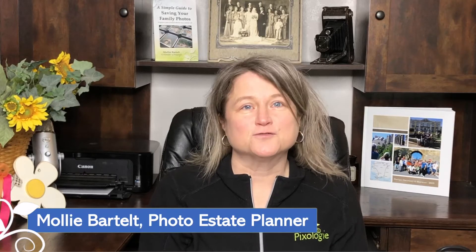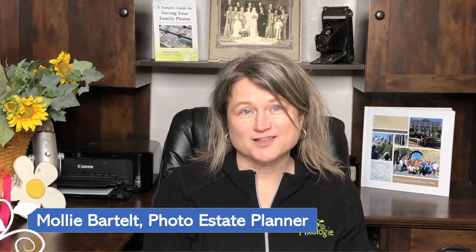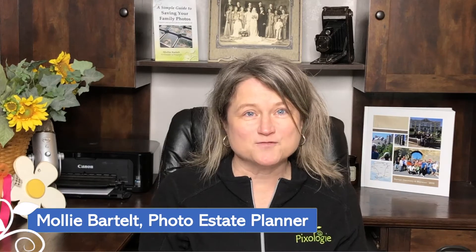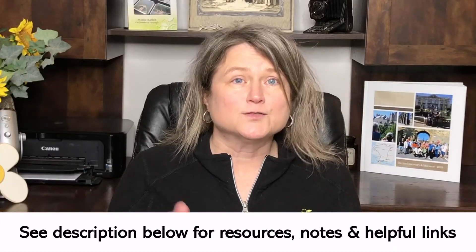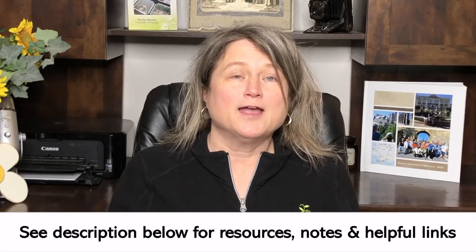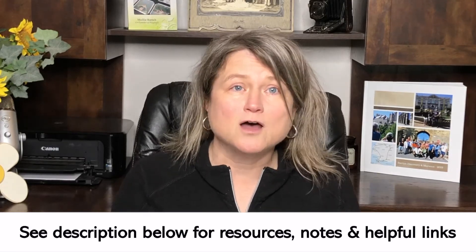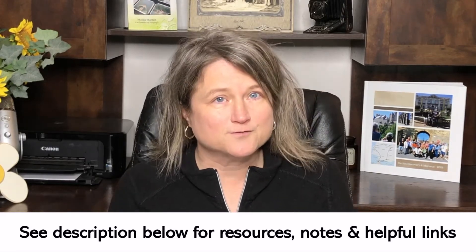Hi, I'm Molly Bartelt, a photo estate planner with Pixology. We are your go-to experts for education and motivation in using photo saving apps, software tools, and resources. Definitely see the description below because I've got links, resources, and other information that can help you on the journey of saving your family photos.